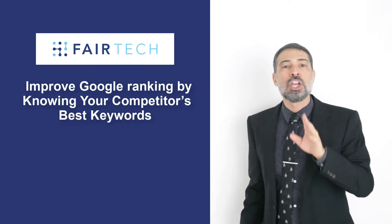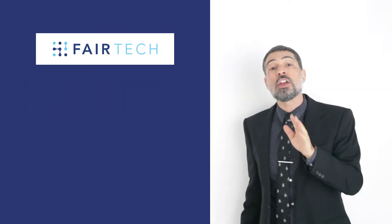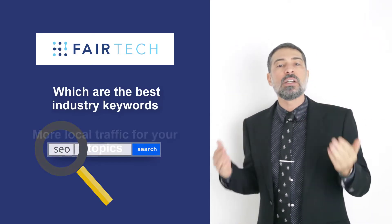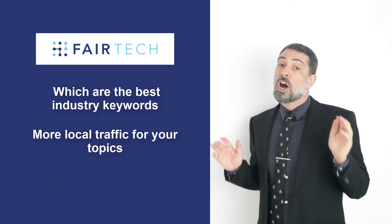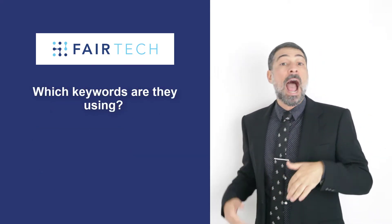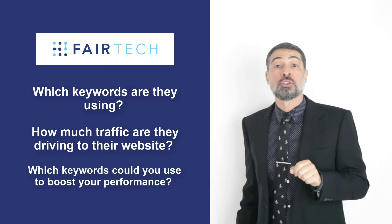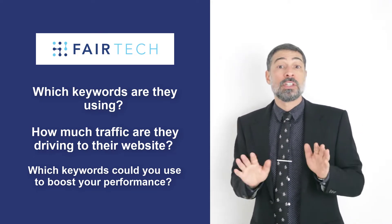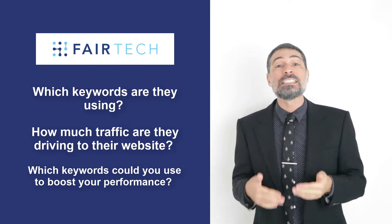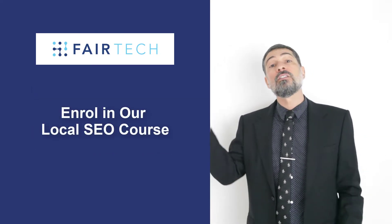Improve Google ranking by knowing your competitor's best keywords. The first step is to understand which are the best industry keywords — you will want to do some keyword research. Find out which keywords have more local traffic for your topics, and check the keywords of your competitors: which keywords are they using, how much traffic are they driving to their website, and which keywords could you use to boost your performance? There are many tools out there that do this. However, if you're not an SEO specialist, this is something that an SEO agency can easily do for you. If you want to learn how to do it yourself, you can check out our local SEO course — you can find the link in the comments.